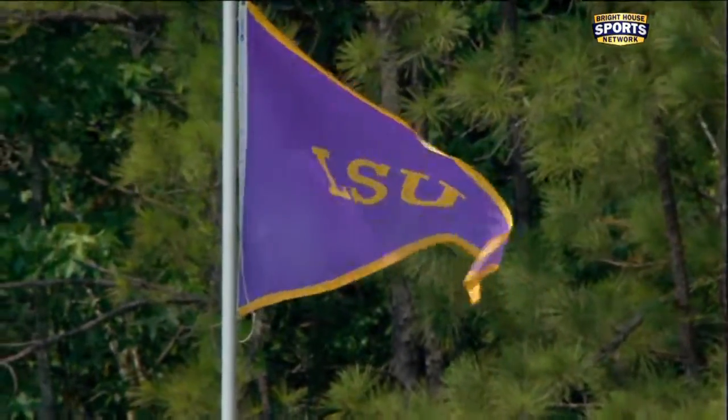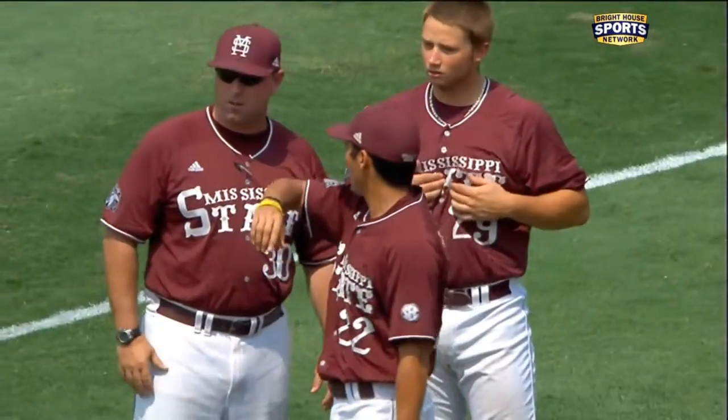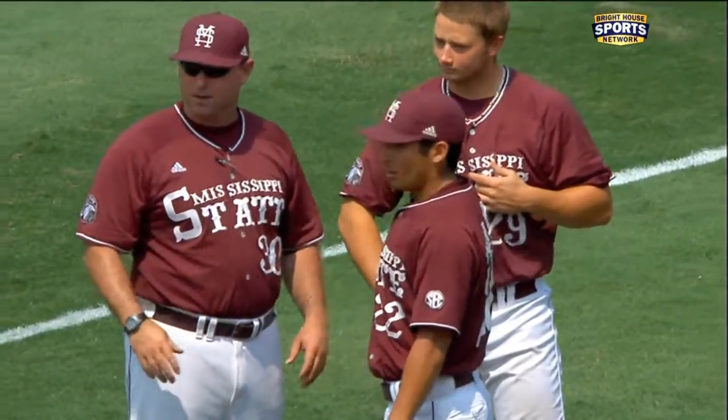Welcome to Regents Park in Hoover, Alabama. It's the SEC Tournament quarterfinals elimination game today as the fifth-ranked LSU Tigers meet the 25th-ranked Mississippi State Bulldogs.